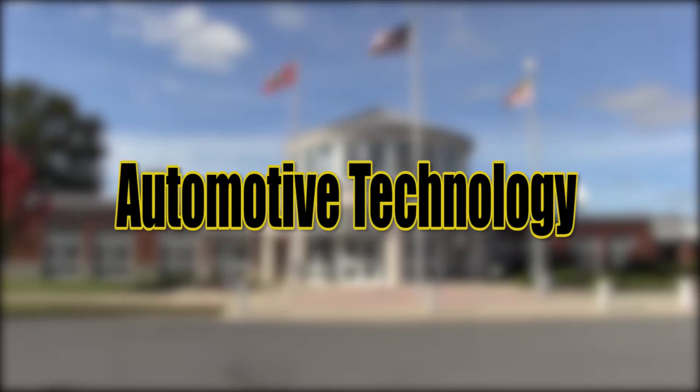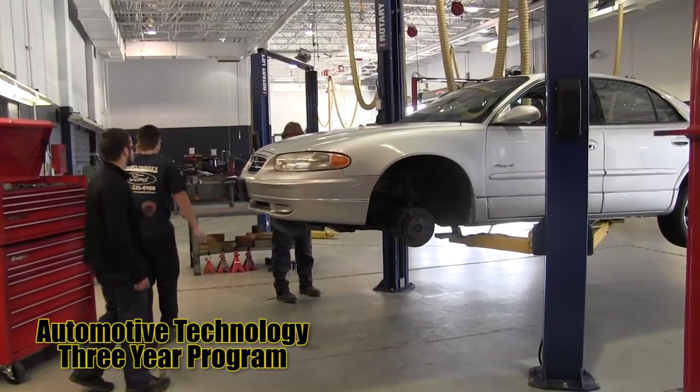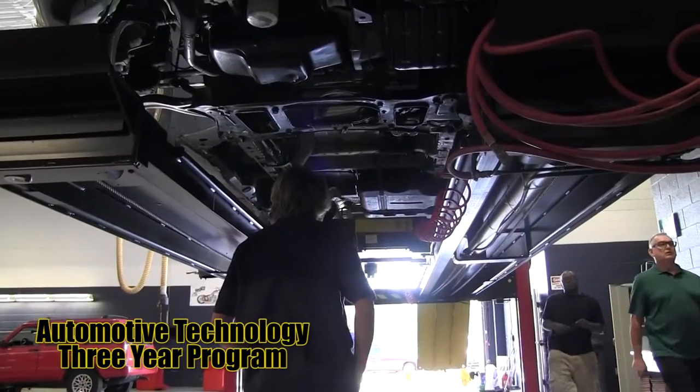Automotive Technology — learn how to repair the four automotive systems. This includes suspensions, gearing, brakes, and engine performance in the electrical system.